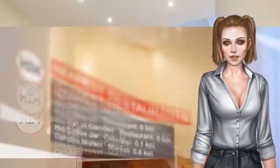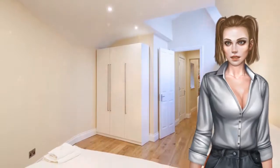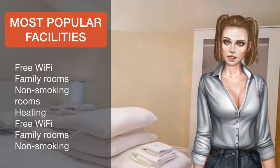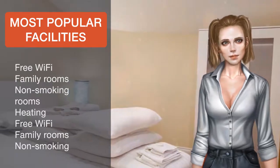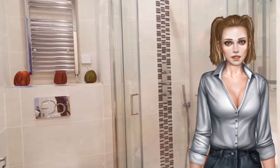Towels and bed linen are offered. London Zoo is 701 meters from London City Apartments. The nearest airport is London City Airport, 8.7 miles from the property. Camden is a great choice for travelers interested in theater, shopping, and sightseeing.